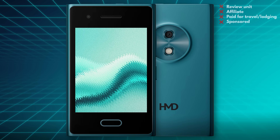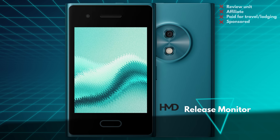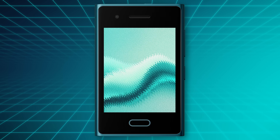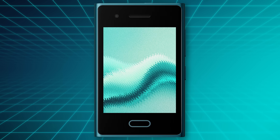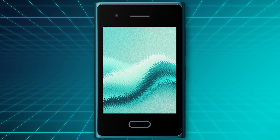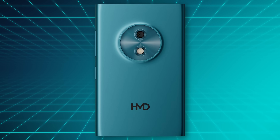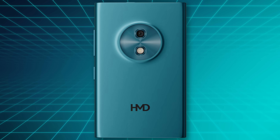Moving on to our release monitor, we only have a single product this week: the HMD Touch 4G. The company calls this a hybrid phone — it's basically a feature phone and a smartphone combined. You get a touchscreen that runs something other than regular Android, with some basic apps but no more, and it's selling in India for the equivalent of about $45. Weird but okay.